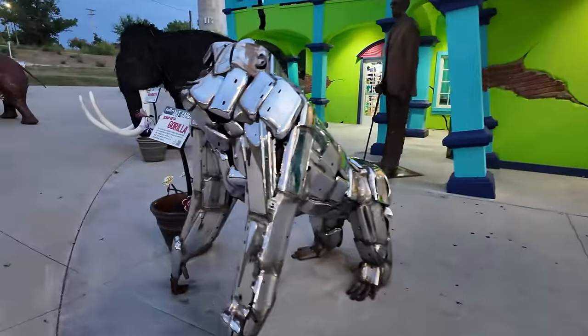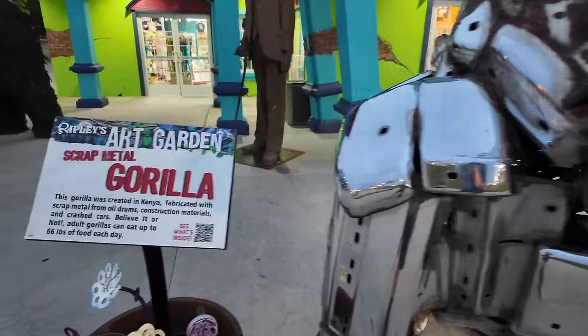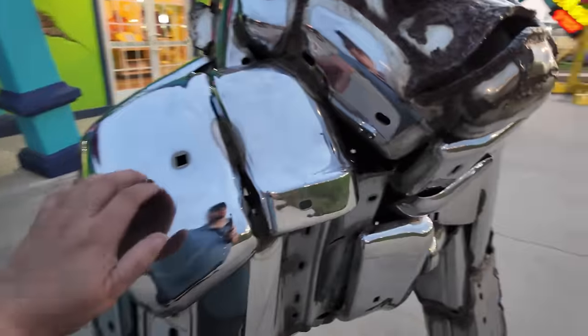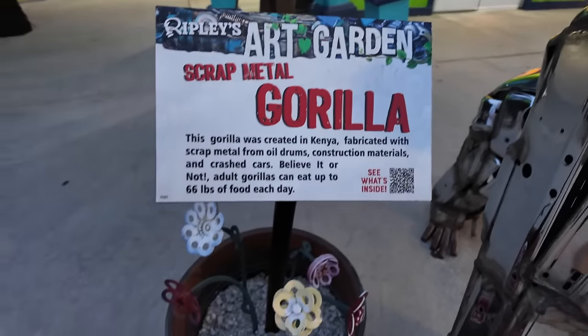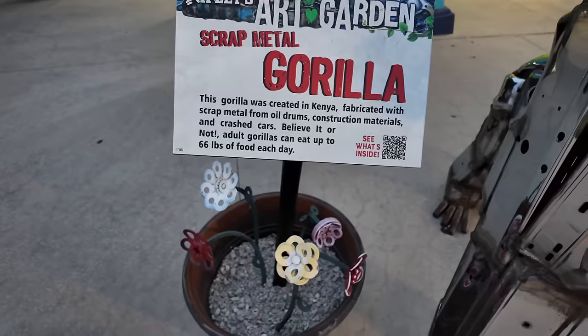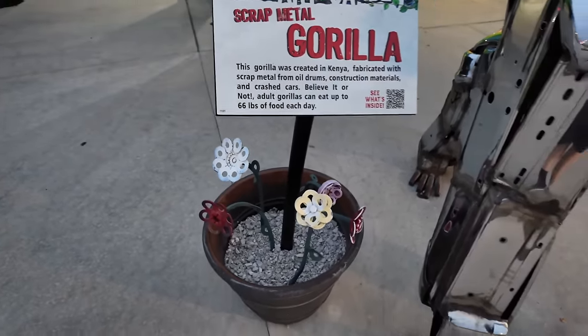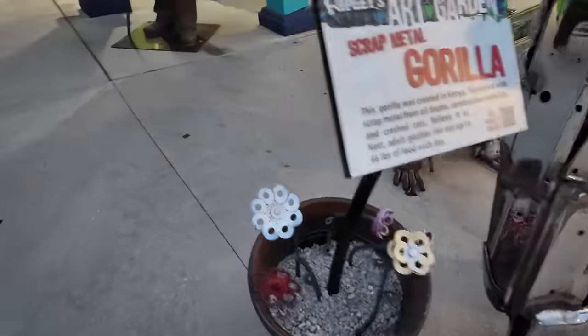And there's more. Check out this chrome sculpture — it's a chrome monkey. Looks like he's made from bumpers. Yep — scrap metal gorilla created in Kenya, fabricated with scrap metal from oil drums, construction materials, and crashed cars. Interesting.